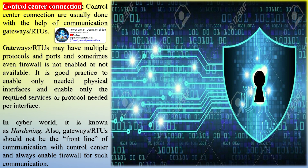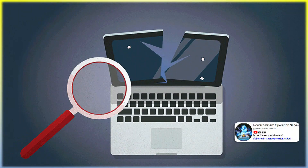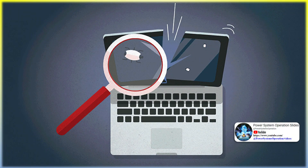Control center connections are usually done with the help of communication gateways and RTUs. Gateways and RTUs may have multiple protocols and ports, and sometimes even the firewall is not enabled or not available. It is good practice to enable only the needed physical interfaces and only the required services or protocols needed per interface — in the cyber world, this is known as hardening. Also, gateways and RTUs should not be the front line of communication with the control center, and firewall should always be enabled for such communication.